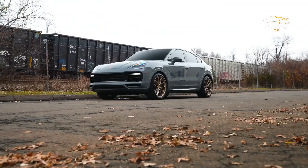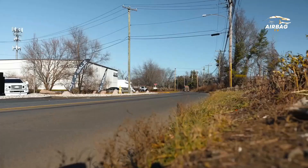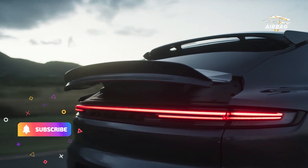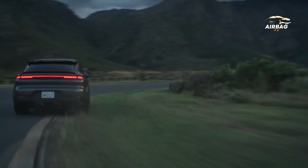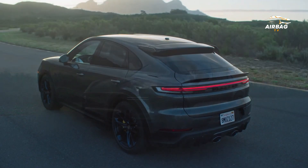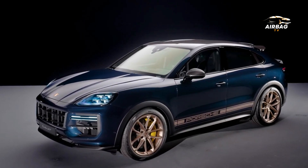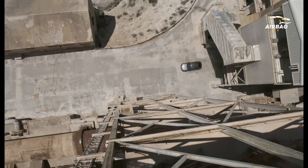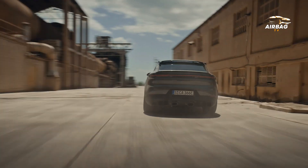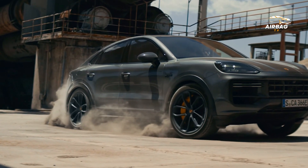This performance-oriented car has a turbocharged V8 engine that produces 631 horsepower and 626 pound-feet of torque. With its elongated track and titanium sport exhaust system, the Cayenne Turbo GT achieves a 0 to 60 time of 3.3 seconds and a top speed of 186 miles per hour.